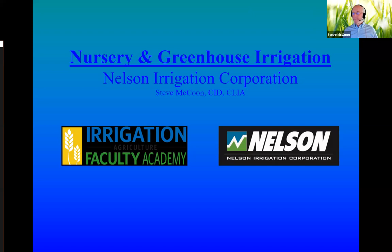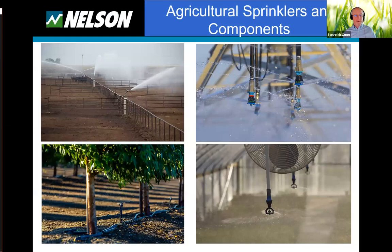My name is Steve McCune. I'm a certified irrigation designer in the drip and micro aspect of our industry and have been in the industry since 1983. I live in Washington State and work for Nelson Irrigation as a territory manager, which puts me over a significant part of North America in the US and Canada. Nelson makes everything from big gun sprinklers to sprinklers for center pivots, orchards, field crops, and the greenhouse and nursery industry.